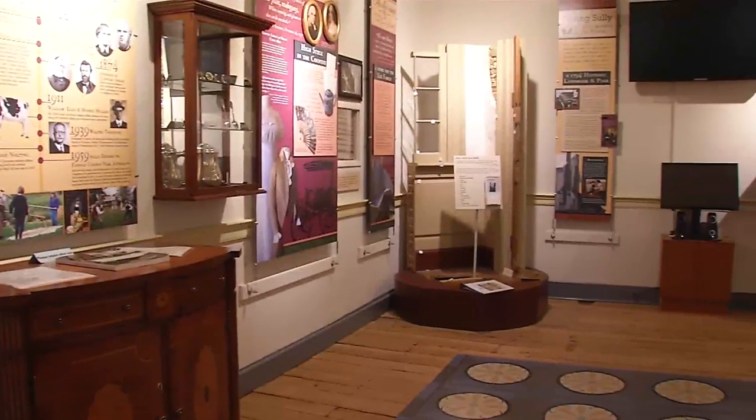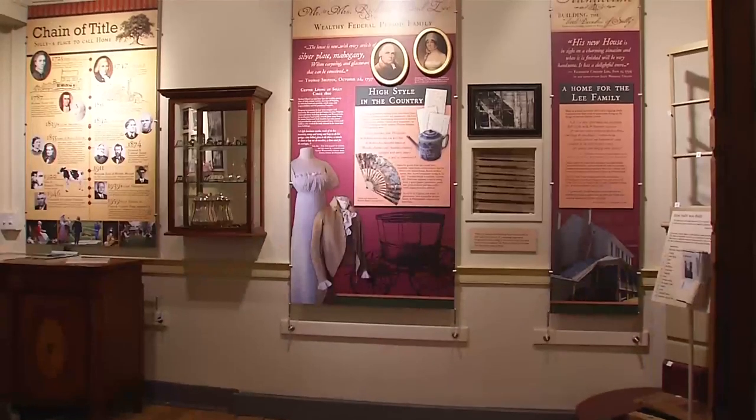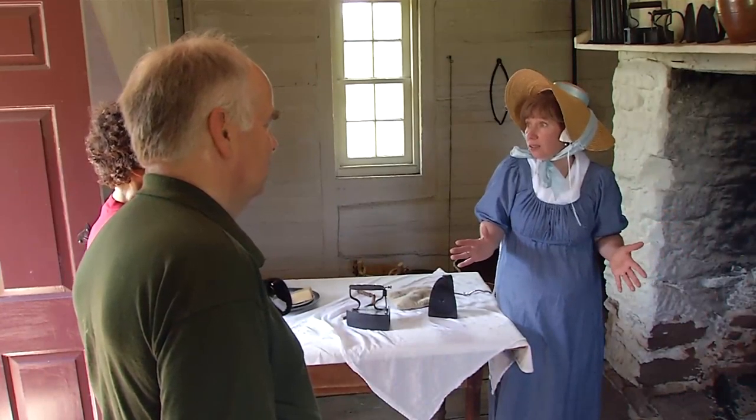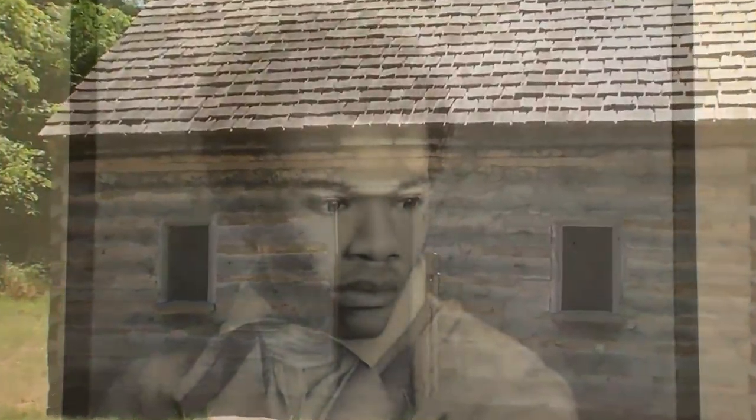One room in the main house serves as a museum, displaying artifacts from the site and historical information. Guided tours highlight the early 19th century life of the Bland family, tenant farmers, and enslaved African Americans.